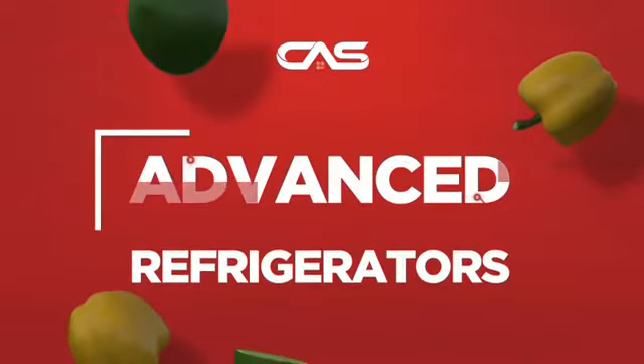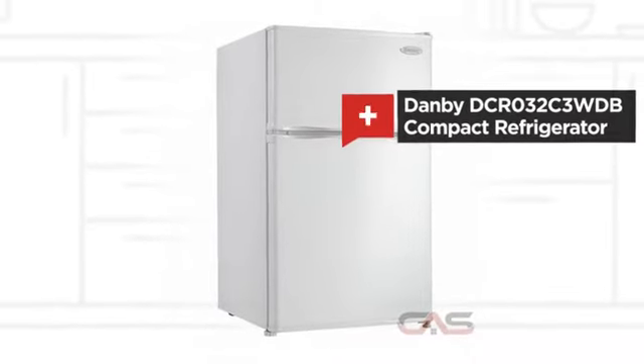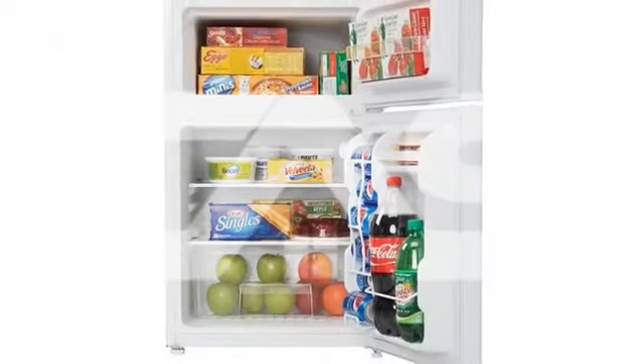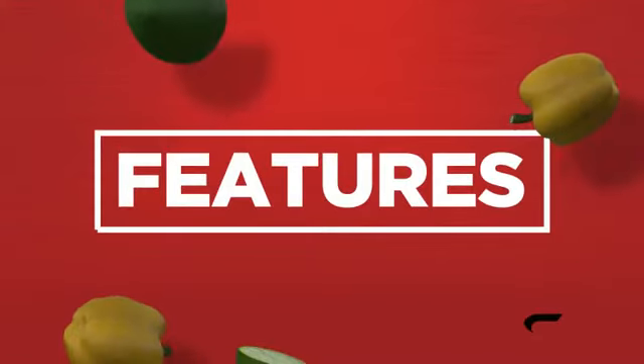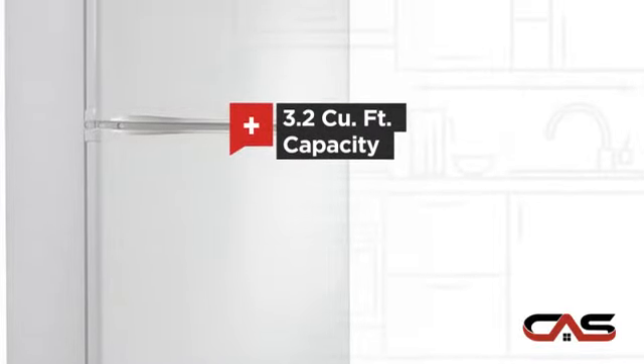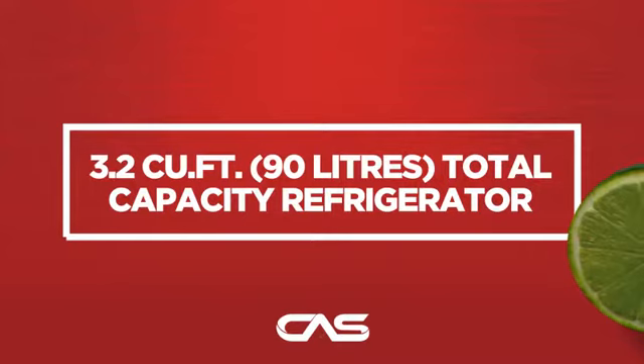Need an advanced refrigerator? Try this compact model from Danby. Let's see what you get — good storing capacity and much more.